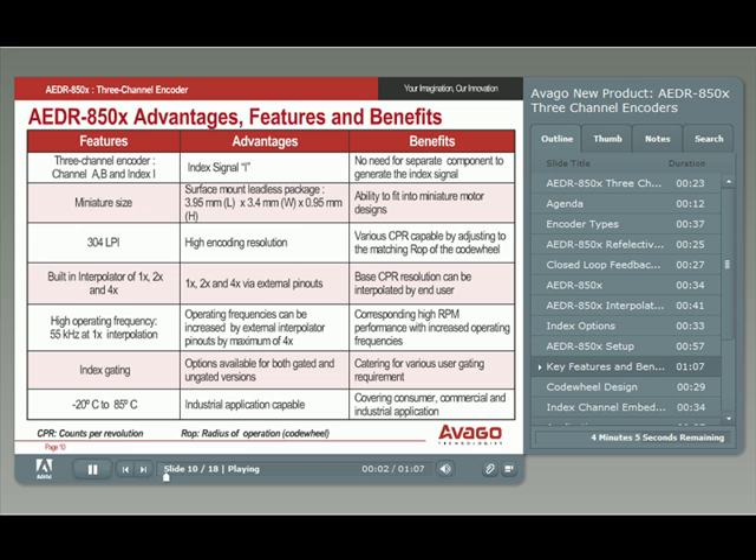Let's go through some of the features and benefits of the new series. Package width and length are under 4 millimeters, and the height is under 1 millimeter. If you need a miniature solution, this is the best product. With a high encoding resolution of 304 lines per inch, many CPR requirements can be met by varying the radius of operation of the code wheel. In addition, there are built-in user-selectable 2x and 4x interpolator options that double or quadruple the base CPR.